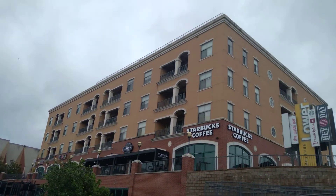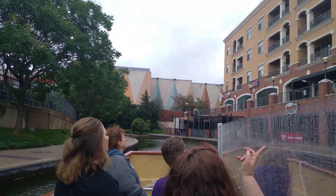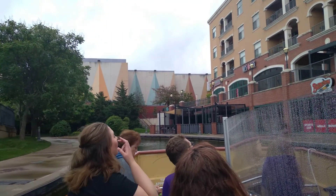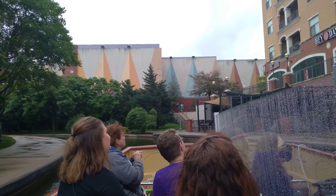On our right side here is one of our Centennial murals. It looks like a pretty ordinary building, but it's unique for a few reasons. The bottom two floors, where it's that brick, those are businesses like Starbucks and Hayden. On the top three floors, where it's that tan color, those are condos that you can purchase. Those condos cost about $500,000, and the most expensive ones sold for $1.2 million.